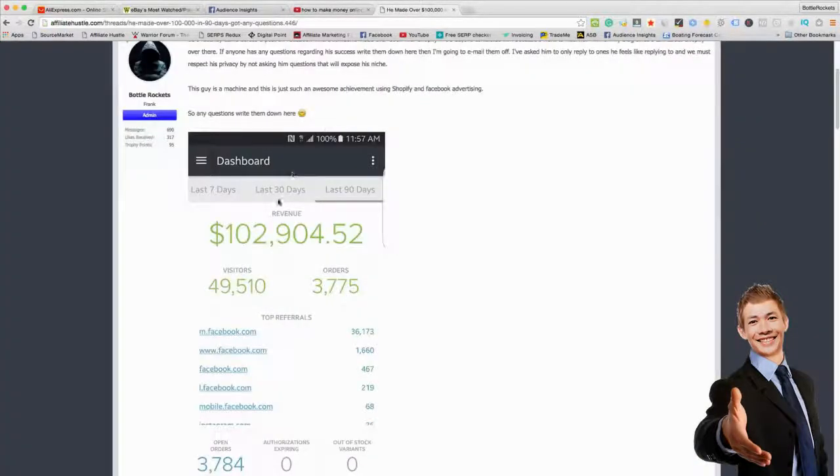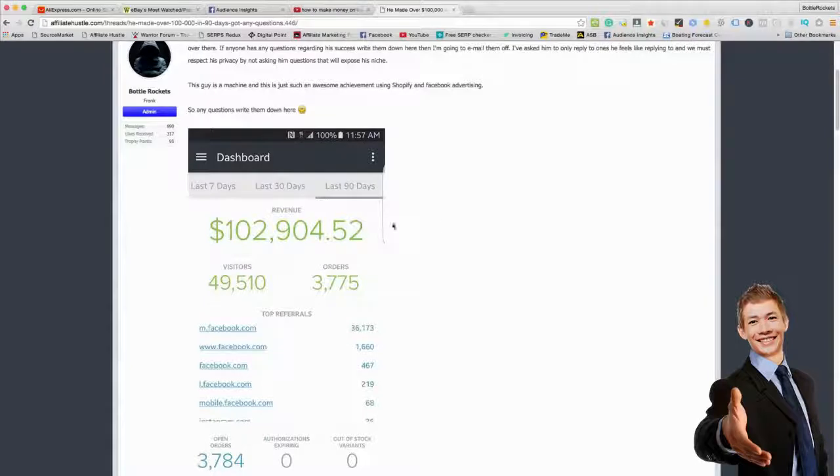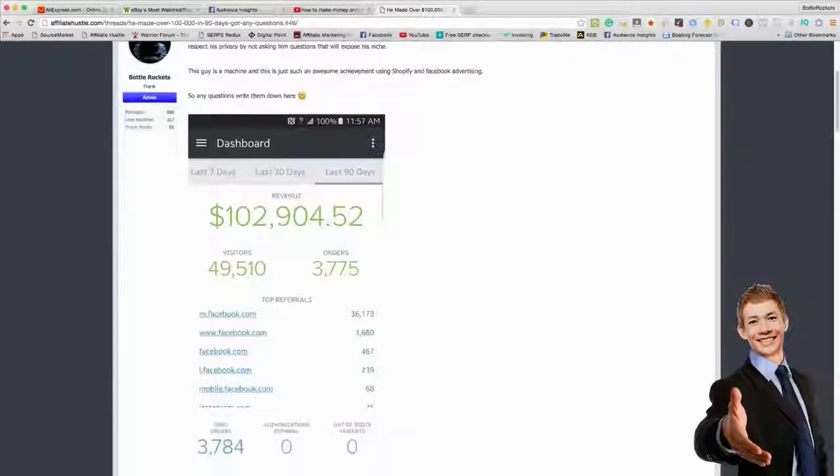I've made quite a bit of money. This guy here — I'm actually doing an interview on him very soon on my blog — in 30 days he made a hundred thousand dollars. If you want to check out this thread I will link it in the description below. There is massive amounts of money to be made on Shopify; people have literally become millionaires in a few months.